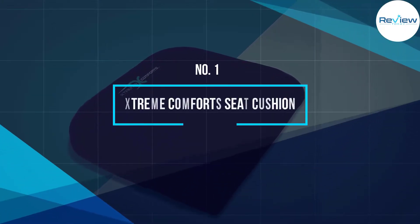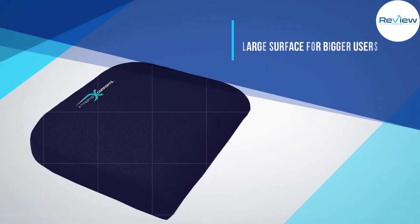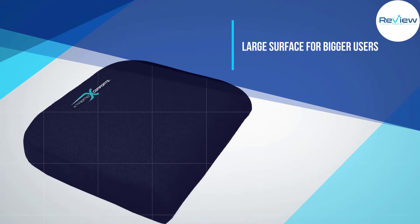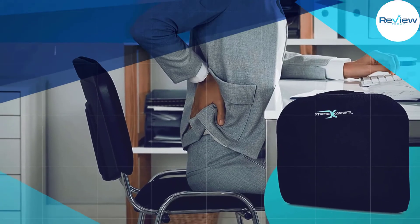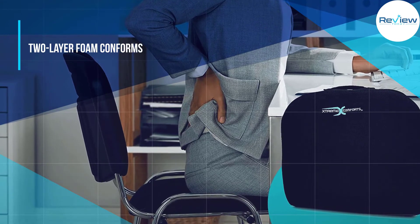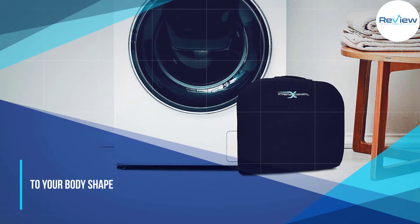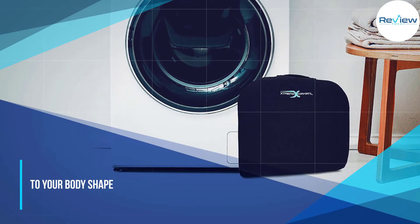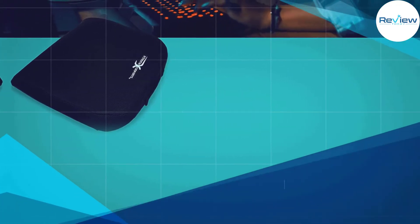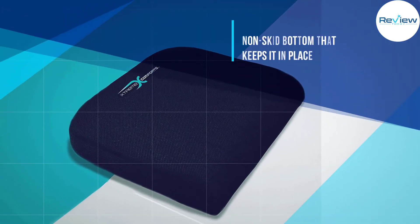Number 1: Extreme Comfort Seat Cushion. Larger users need more love than the average person, and Extreme Comforts did an amazing job creating a comfortable seat cushion that accommodates bigger office chairs. Measuring 19 inches wide, it fits on almost any chair, allowing even weight distribution. The two-layer foam enables the cushion to conform to your shape, so it won't go flat over time. This is ideal for bigger users who want to relieve lower back pain and tailbone pressure.